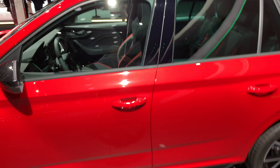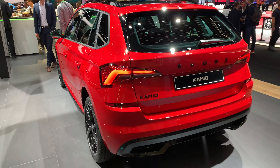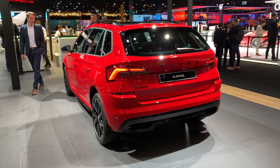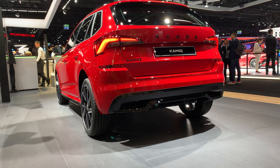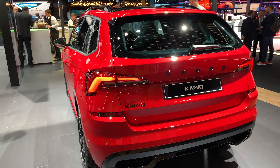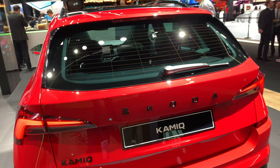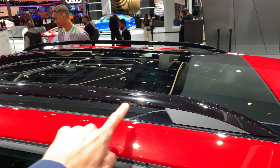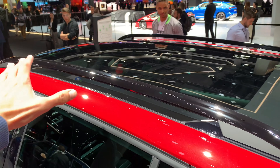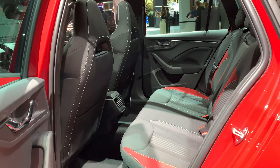The badge is not on the B pillar here like on the Fabia. Moving to the back, you can see the black finished diffuser and the fake tailpipe exit. You can see the black Kamiq badge and the Skoda lettering. On top, the Kamiq gets a nice sporty black finish on the glass roof.